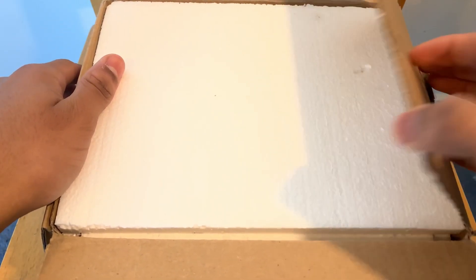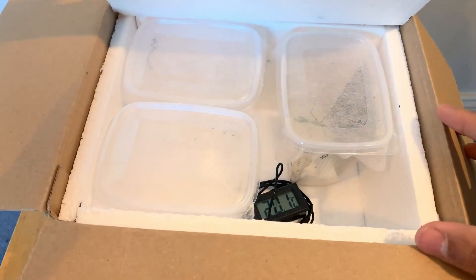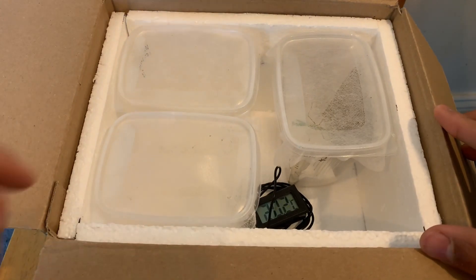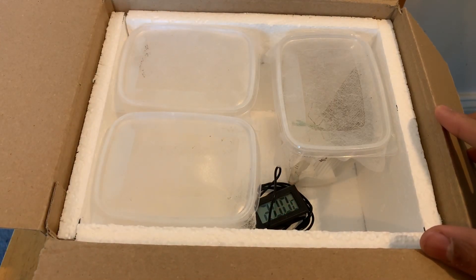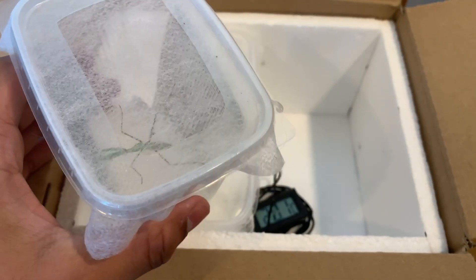It's well packaged — they have a lot of styrofoam so it keeps the container stable. There's a lot more inside. Let me focus the camera here. As you can see, we have one, two, three tubs, and we also have a digital thermometer.